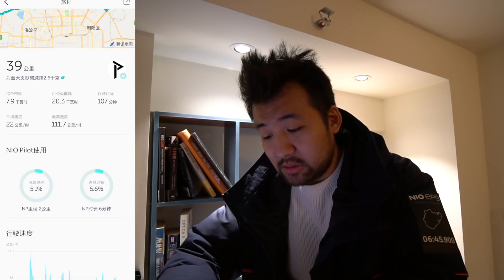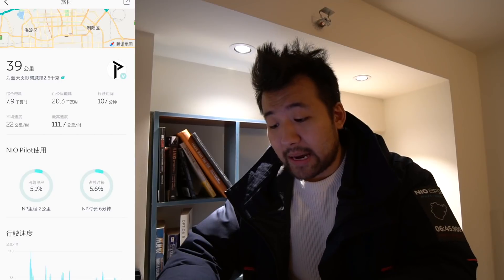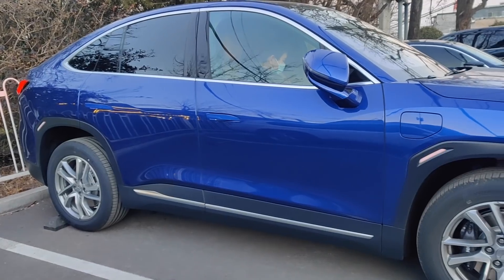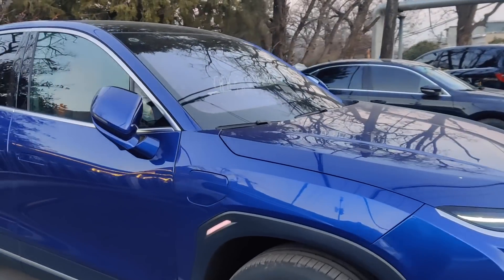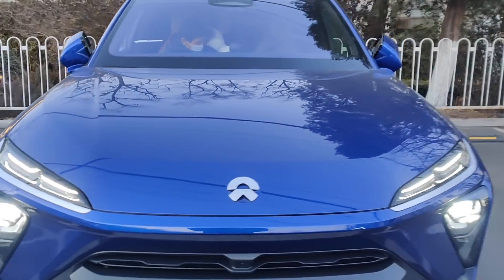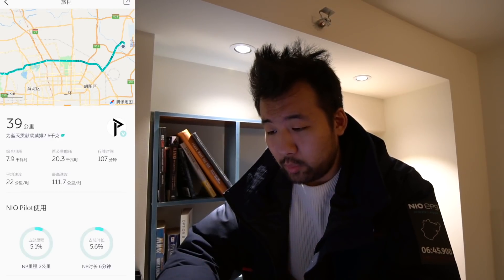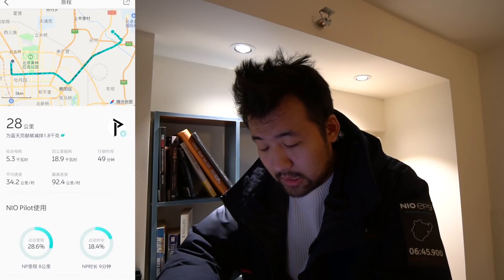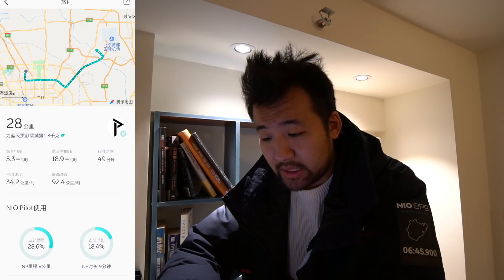You can also see how much of the range I used with NoPilot — 5.1% of the driving. I don't really use NoPilot that much, but that's going to be another video. This was all on the trip back.